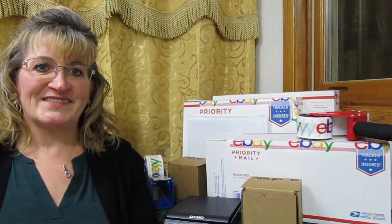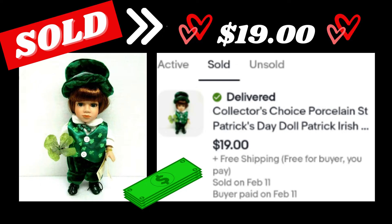The eighth item was a collector's choice porcelain Irish boy doll. I paid $1.50 for this at a garage sale last summer. I accepted a fairly low offer, but only because the person bought the matching girl figure so I knew I'd be able to combine the shipping cost — it sold for $19. The ninth item was the matching collector's choice porcelain Irish girl doll, also $1.50. It sold quickly alongside the boy doll, and with combined shipping I accepted an offer for $19.